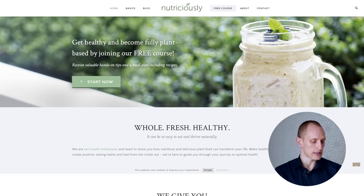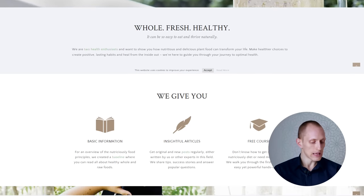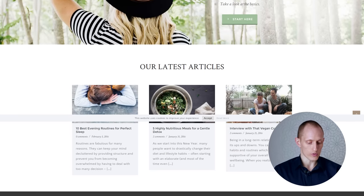This right here is the homepage of the site, and right away we can tell this is a nice-looking website with a nice design. We have an image that tells us what this is about — whole, fresh, healthy food — and a large, clear headline. We have three features or benefits highlighted, more images, some buttons indicating where to start, and then the latest blog posts.